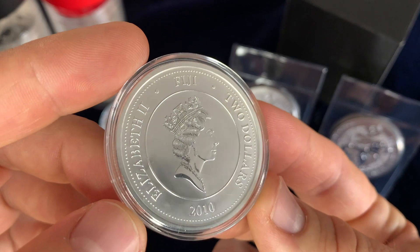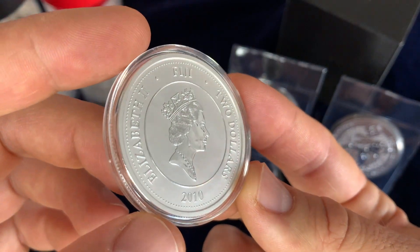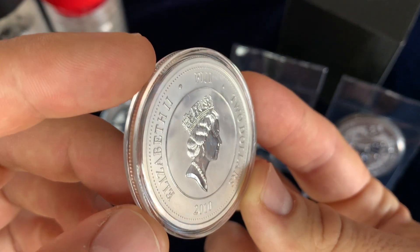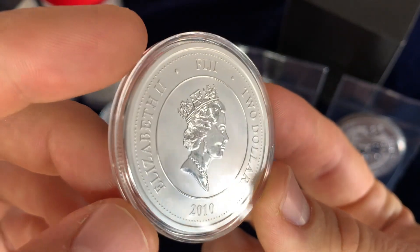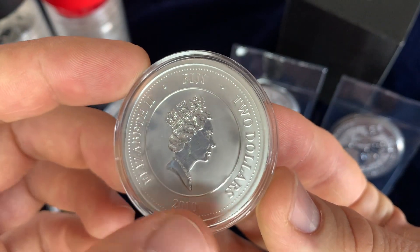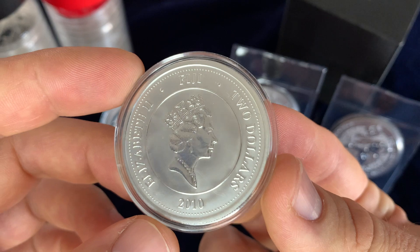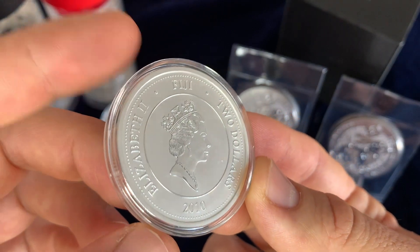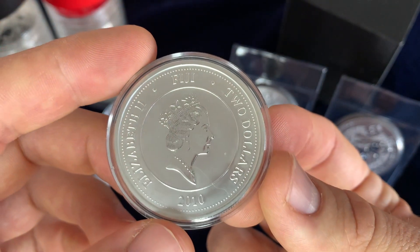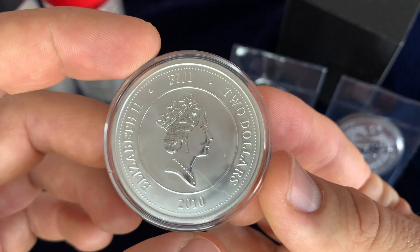This particular release in 2010 came in a plastic enclosure — a flip. Unfortunately, that flip contained PVC. So if you look closely at this coin, you may be able to see some PVC damage — that's kind of the haziness you see in the fields. Although it may or may not lower the value of this bullion coin, I think it's irrelevant. But it is an interesting historical fact that as early as 2010, they were still occasionally using PVC flips for coins.